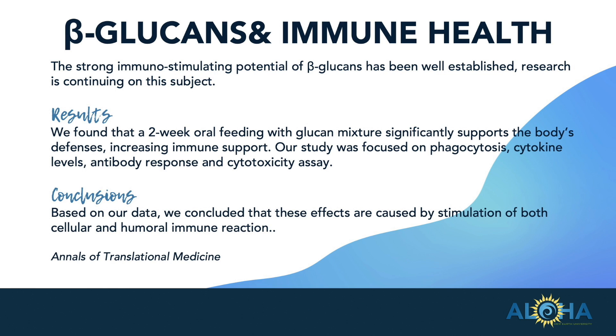Here are some of the science. The strong immunostimulating potential of beta-glucans has been well-established. Results of this particular study found that a two-week oral feeding with a glucan mixture — an immune challenge in mice — focused on phagocytosis, cytokine levels, and antibody response with cytotoxicity assay. Based on the data, we concluded that these effects are caused by a stimulation of both cellular and humoral immune reaction. The body's reaction to the invader is very powerful and effective, and that's what we're looking for.